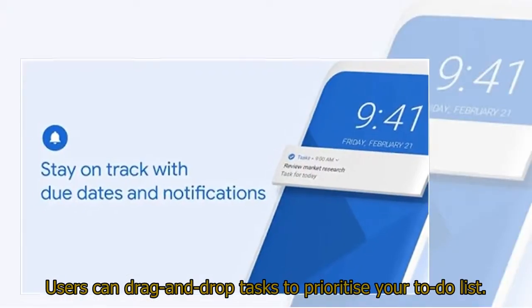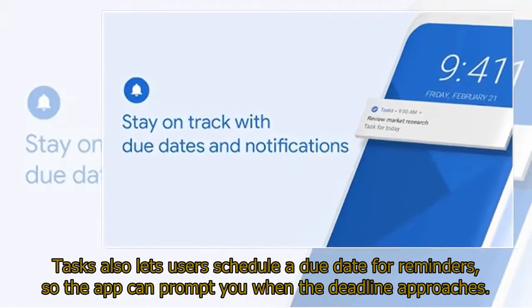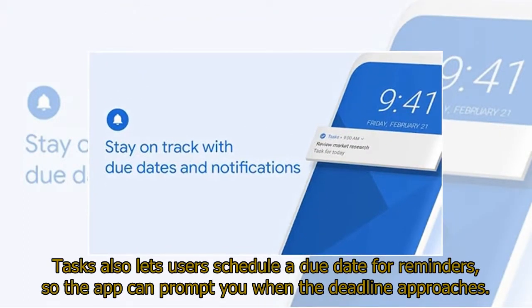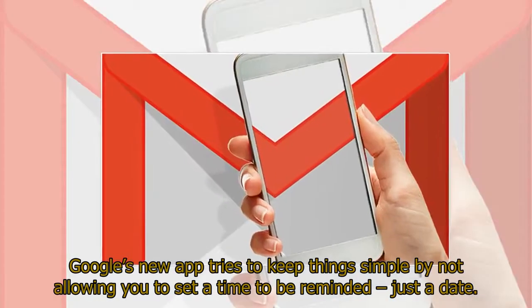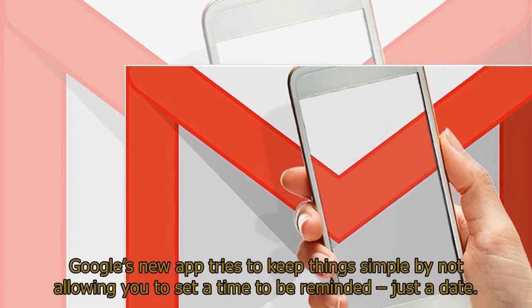Users can drag and drop tasks to prioritize their to-do list. Tasks also lets users schedule a due date for reminders, so the app can prompt you when the deadline approaches. Google's new app keeps things simple by not allowing you to set a specific time for reminders — just a date.